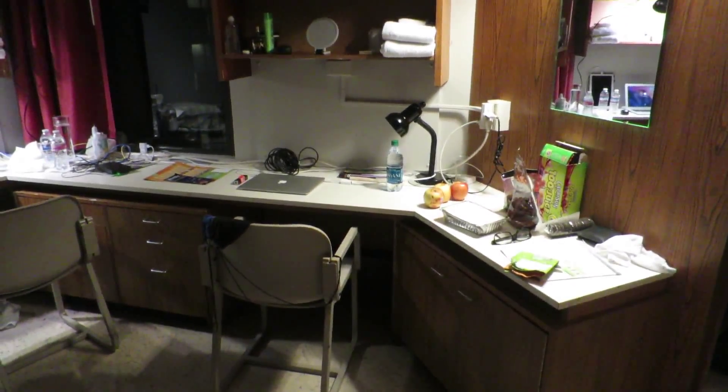Hello guys, my name is Kit. Today I'm going to give you a tour of Haggett Hall, and most importantly the dorm room. So right now here is my dorm room.